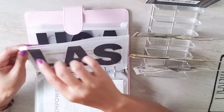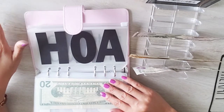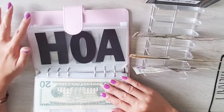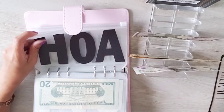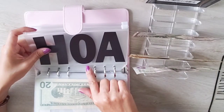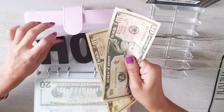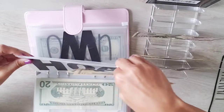HOA — we already paid this year's HOA. Our HOA is $500 per year, so this envelope is for next year. I currently have nothing in here but I'm stuffing $20 — two $10s — into this envelope.